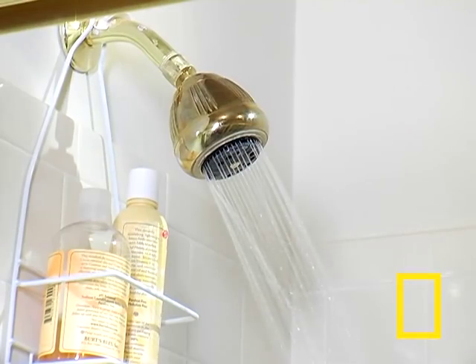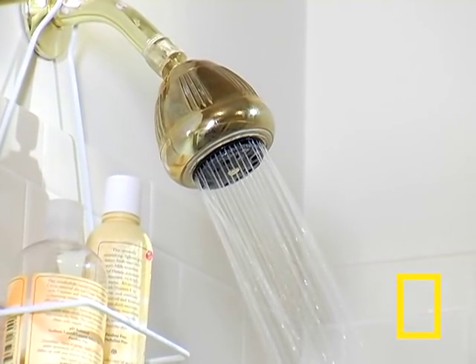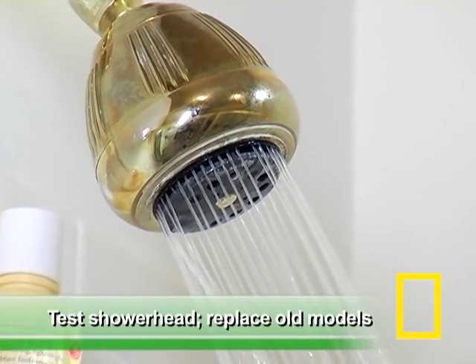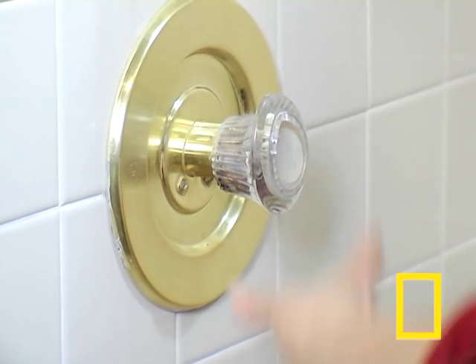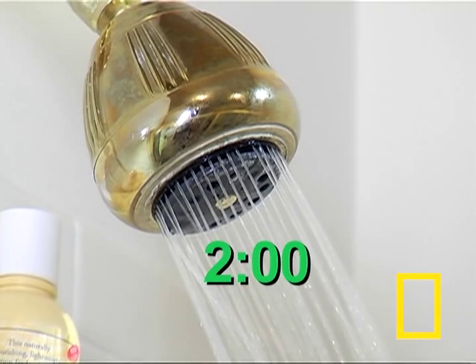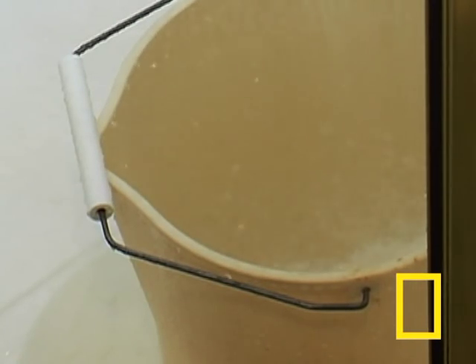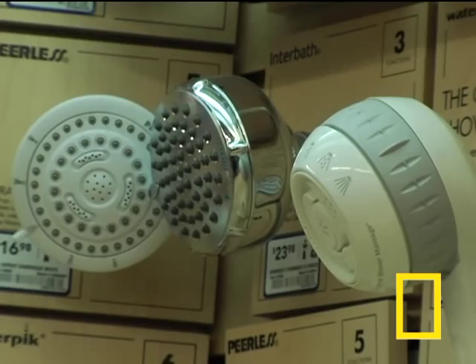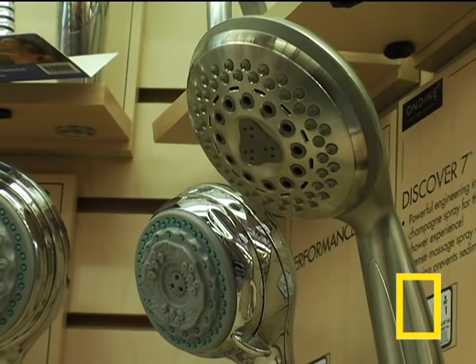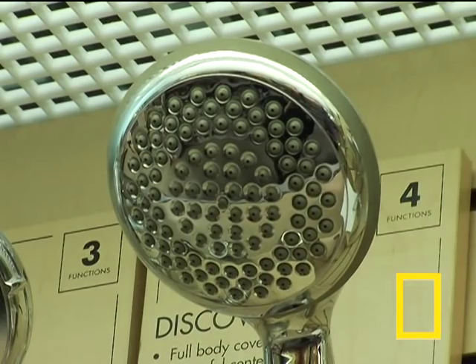A steaming hot shower can certainly be relaxing, but it also happens to be the second biggest consumer of water in the bathroom. Shower heads made before 1992 can draw up to five and a half gallons of water per minute. To check if your shower head is old or new, simply turn the shower on full blast, catch all the water in a bucket, and wait exactly two minutes. If the bucket is overflowing, the shower head isn't a low-flow model. New shower heads start at around ten dollars, and installing one that draws two and a half gallons or less per minute can save you fifty percent with every shower.